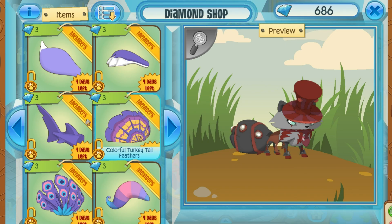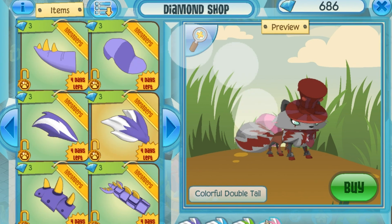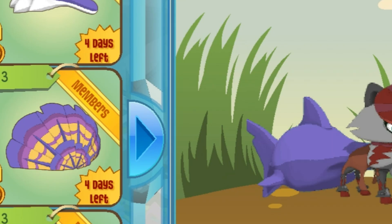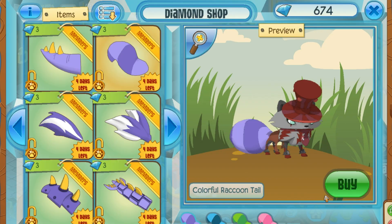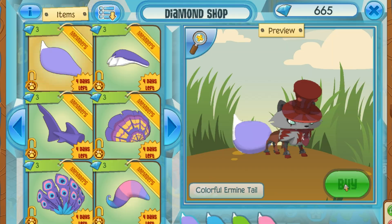There are 12 in total and 4 variants of each one, which makes 48 new tail items. And I had to get each and every single one — or at least each of them that I really wanted. I'm probably going to trade for the rest because there are so many.